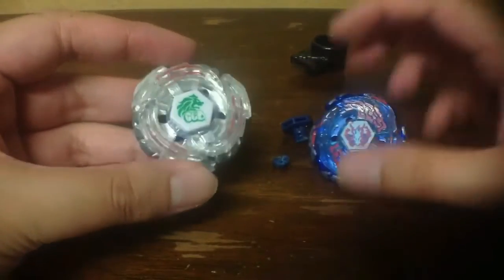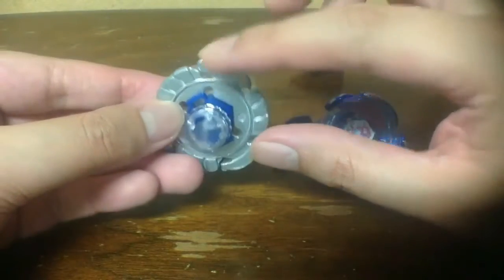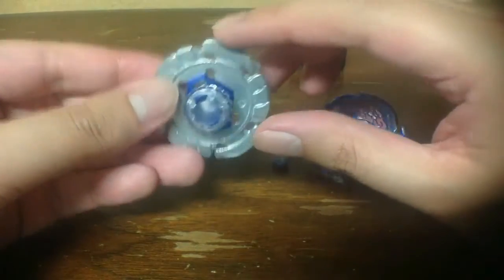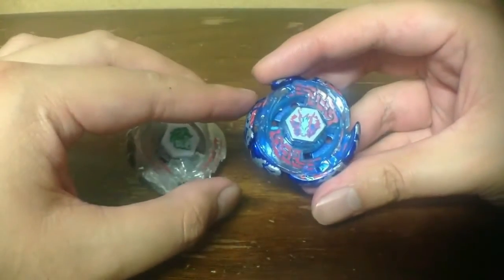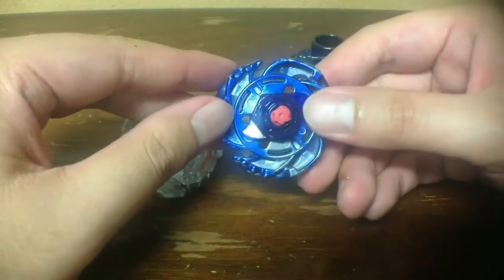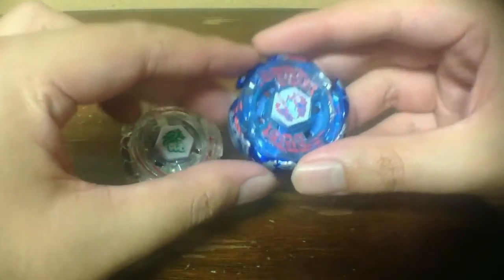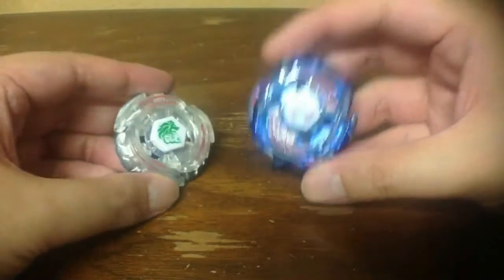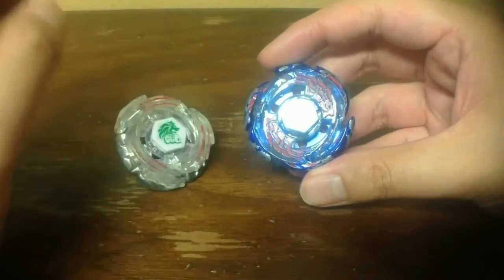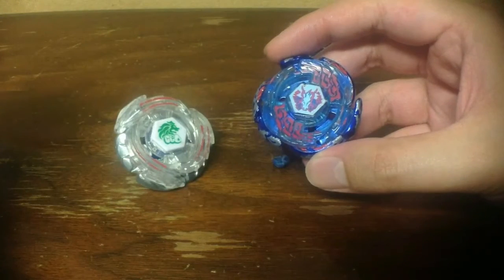I already used this Hasbro Metal Saga worn slash broken combo against TT Galaxy Pegasus W105R2F from the Galaxy Pegasus set, and tested it against the Galaxy Pegasus from Takara Tomy in the Hasbro Star Storm Bay Stadium.